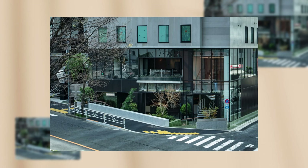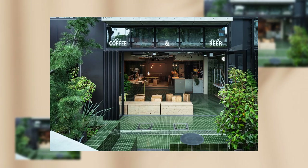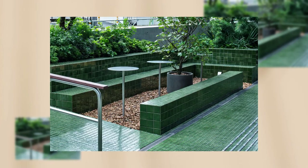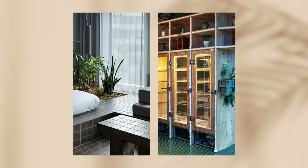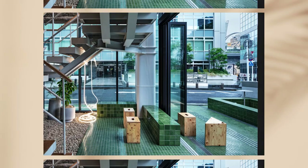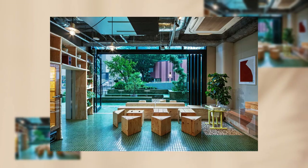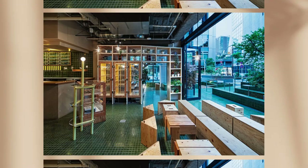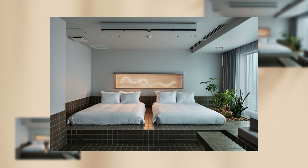Given that the materials we could use were limited to those that could be used continuously from the terrace at the entrance to the interior — preferably to the bathrooms in the suites at the far end of the top floor — we finally decided to use tiles as the primary material. The tiles were custom-made, and the color was adjusted using an original glaze.